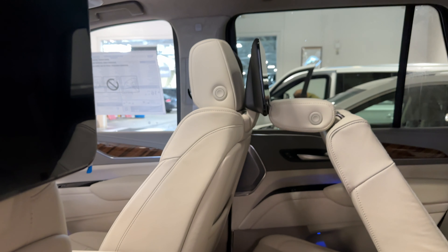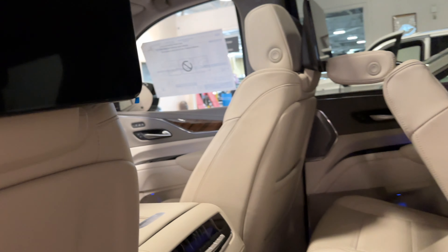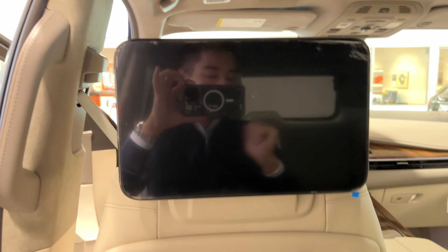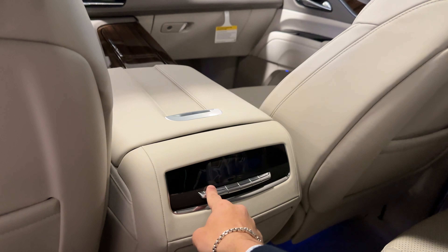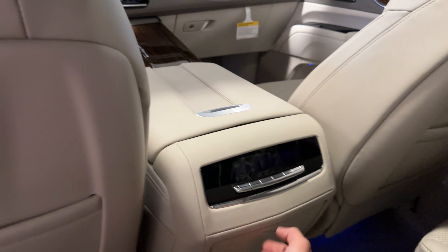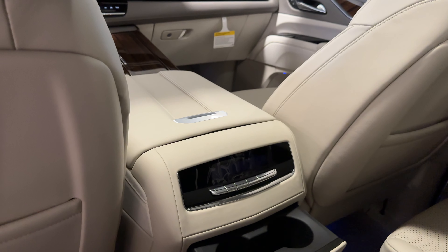Take a look at this second row — plenty of space here. I can hop in and be super comfortable, and you have your beautiful TV right there. The second row also has heated seats, tri-zone climate control, and cup holders conveniently located underneath.